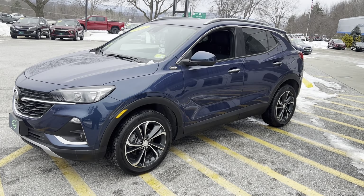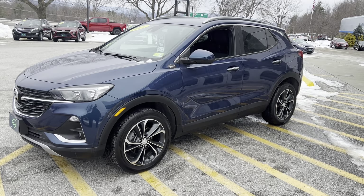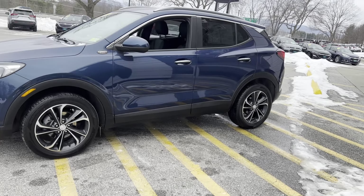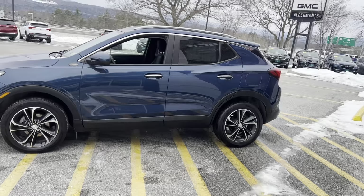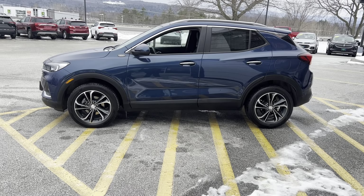We do have a CarBravo six-month, 6,000-mile warranty on this vehicle in addition to any manufacturer's warranty that it still provides. This does have super low miles — it's just under 11,000 — so plenty of manufacturer warranty left over as well.